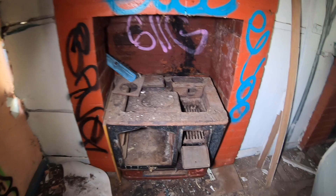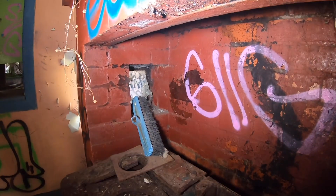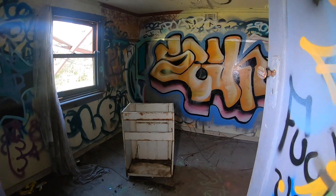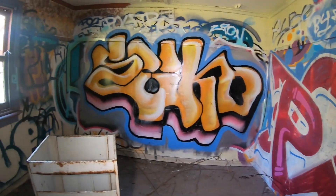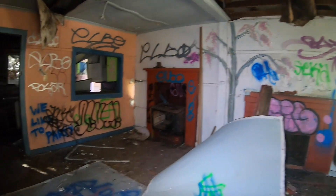They don't make it like that anymore. I was wondering what that little window back there was — that's so cool. Another little room here. Oh god. See, the graffiti artists always get in first. God knows how long this place has been sitting here like this.